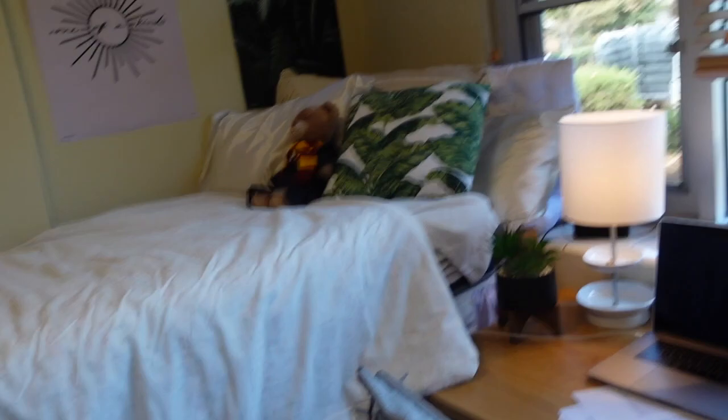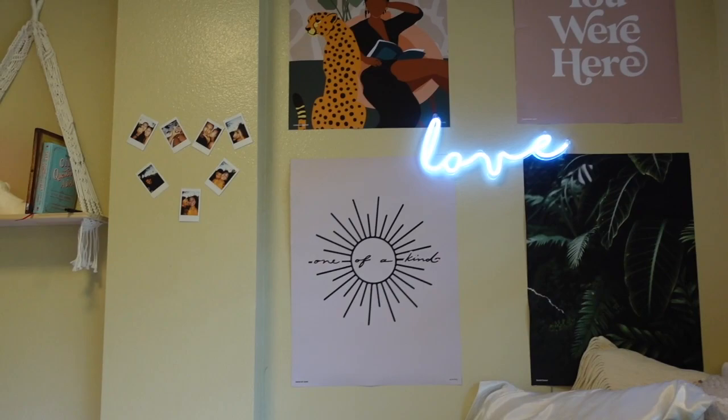My favorite things from Dormify that I got was the wall — like my wall is so cute. It might be better than my one at home. I'm sorry home wall, but this one is really cute to me.